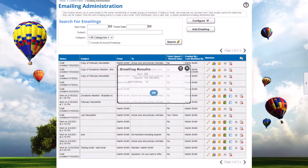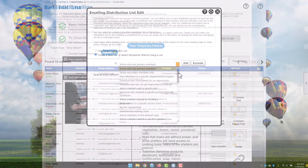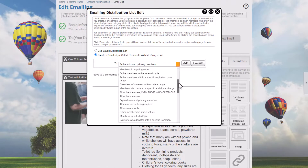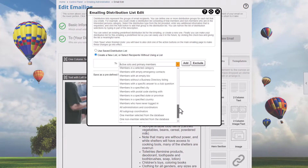You can view the results of your emails, resend an email to recipients who haven't opened it, and even track email address errors. Our emails also support extensive distribution list options, with more than 40 distribution list choices that you can combine to create a fully customized list.